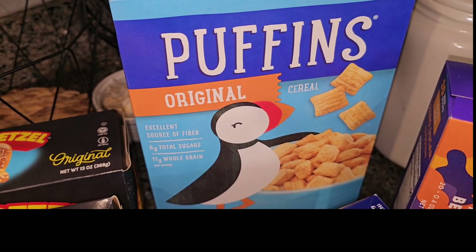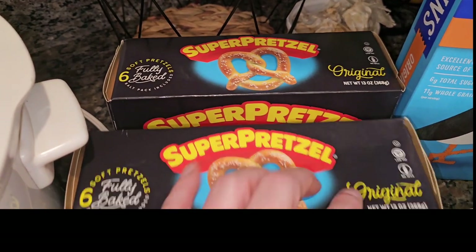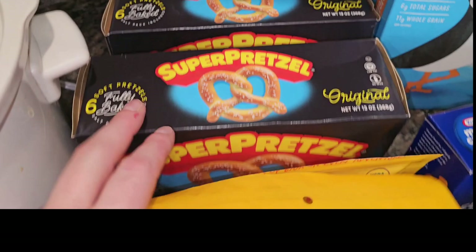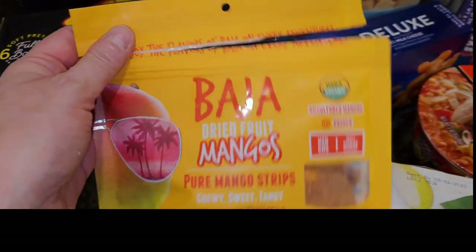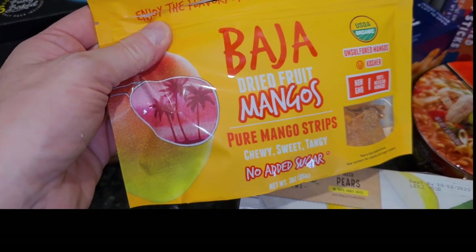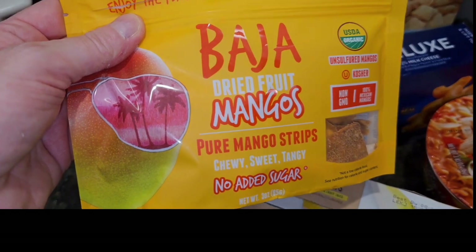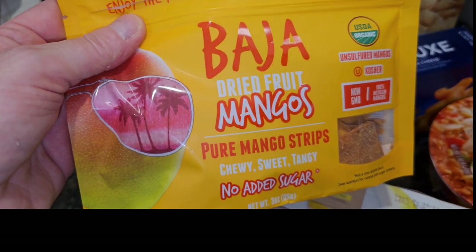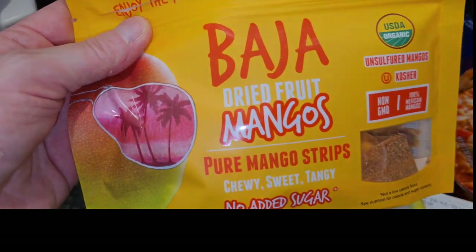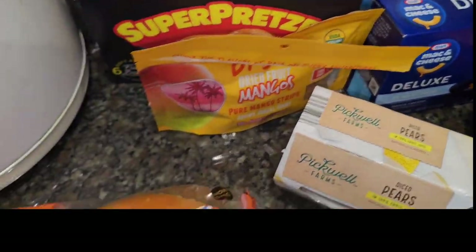I grabbed a box of Puffin cereal for $1.99. I also picked up two more boxes of Super Pretzels — I was glad they still had them — they were only $1.99 each. This experimental thought was a total fail: my daughter loves mangoes, so I tried these dried fruit mangoes, thinking she might like them. Yeah, the kids tried them and didn't like them. They were only $1.50, so it is what it is — maybe I'll come up with some way to use them.